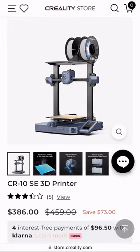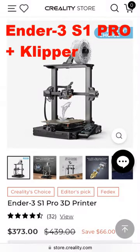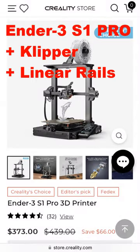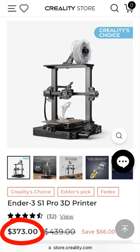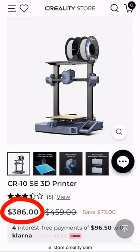The CR10 SE is more like an Ender 3 S1 Pro, but it features Klipper firmware and linear rail upgrades. Given that the Ender 3 S1 Pro is priced pretty similarly, the CR10 SE is obviously the better option.